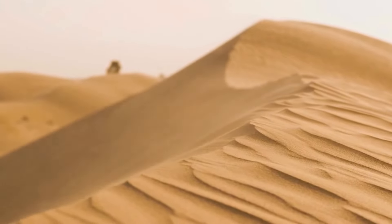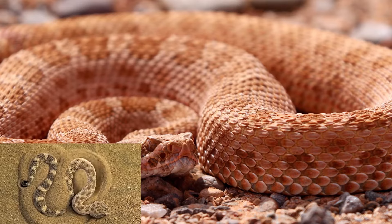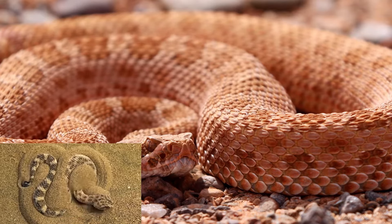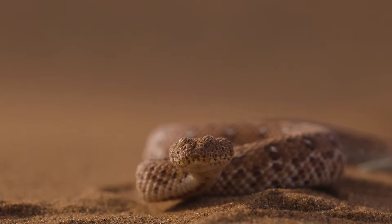To survive in the harsh desert environment, Sidewinders have evolved remarkable adaptations. Their light-colored skin helps them blend into the sandy terrain, while their unique sideways movement allows them to navigate the loose sand with ease.